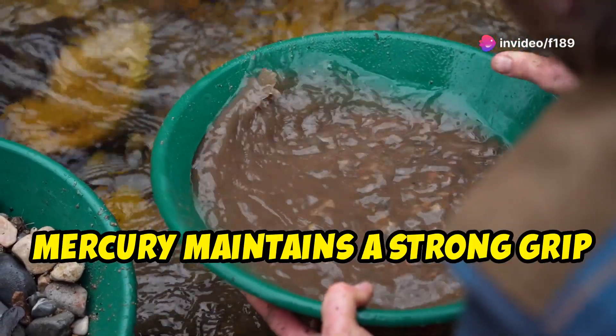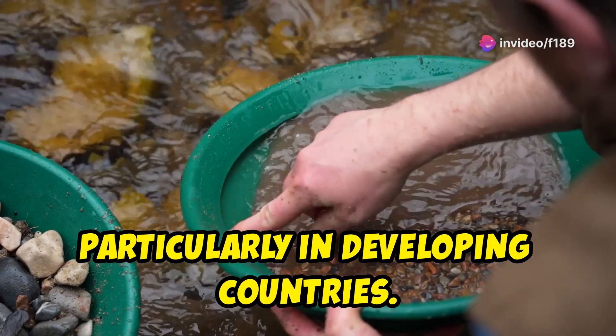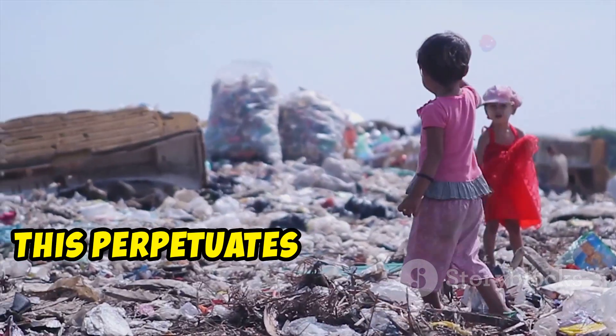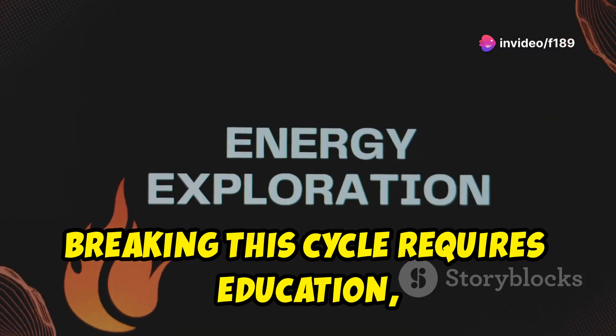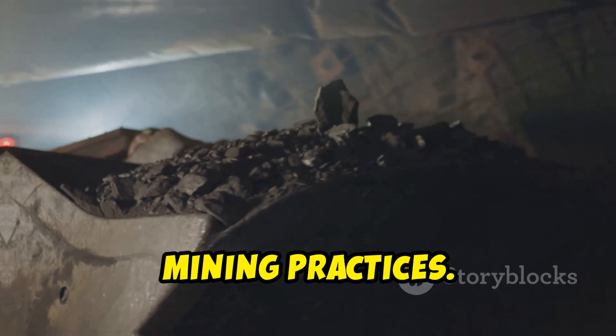Mercury maintains a strong grip on small-scale mining, particularly in developing countries. For many miners, the low cost and easy availability of mercury make it difficult to abandon this practice. This perpetuates a vicious cycle of poverty, health problems, and environmental degradation. Breaking this cycle requires education, access to technology, and economic incentives for responsible mining practices.